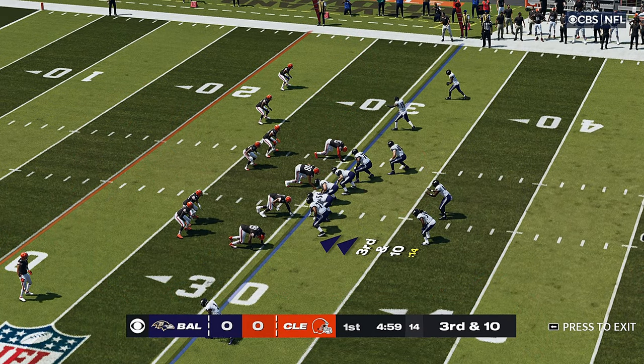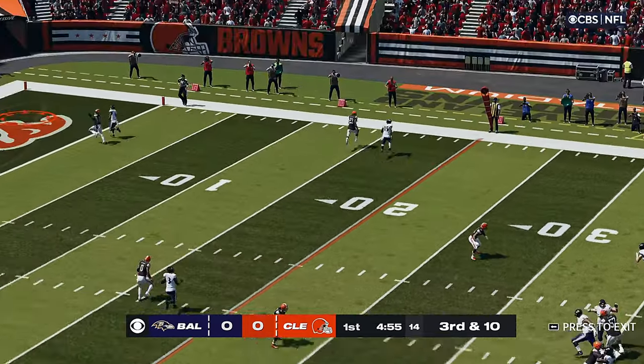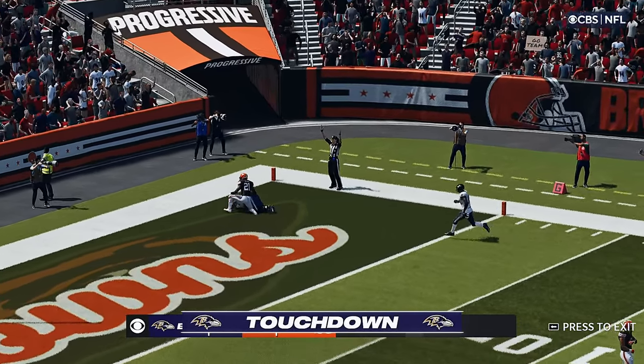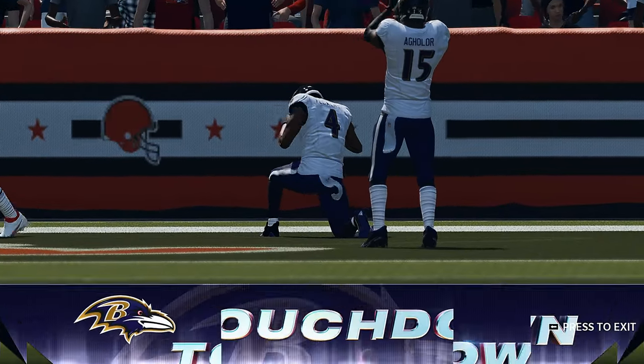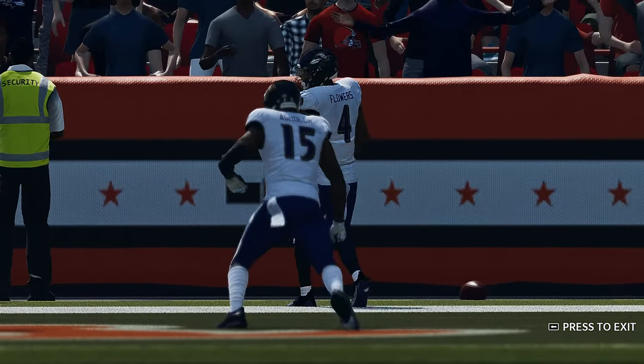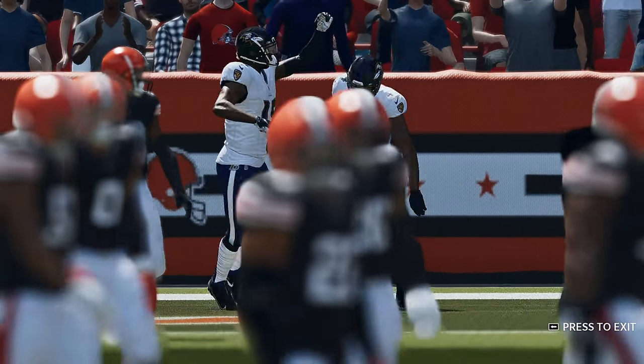They need a full ten here to pick up the first down and move the chains. And this is caught. Touchdown, Baltimore. Zay Flowers with his first career NFL touchdown. And the Ravens are on the board first here this afternoon.